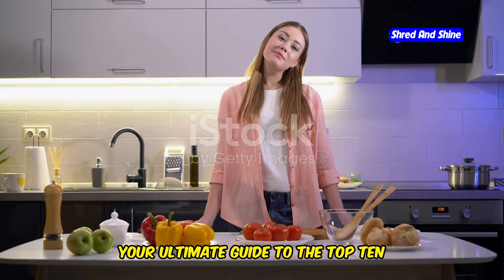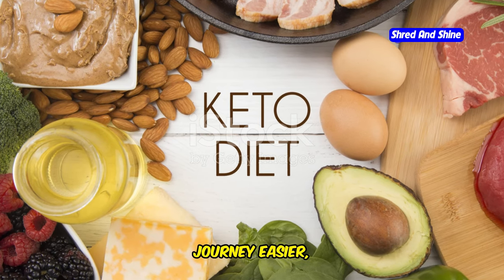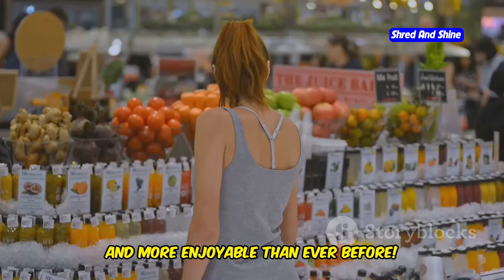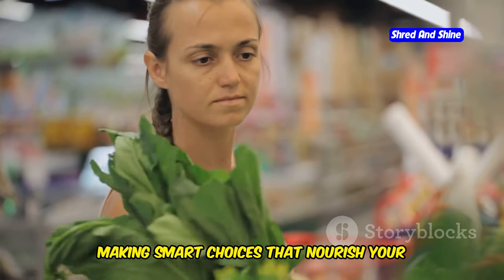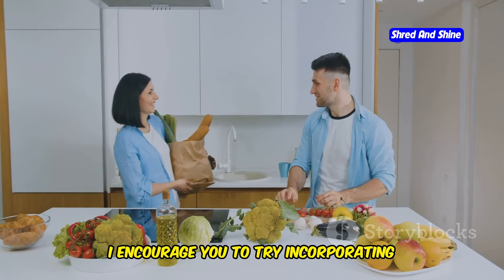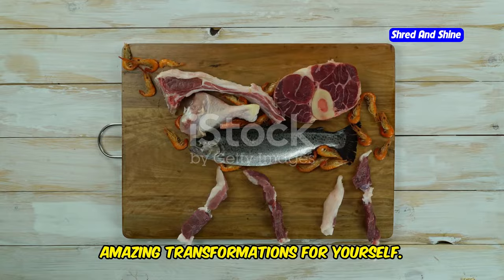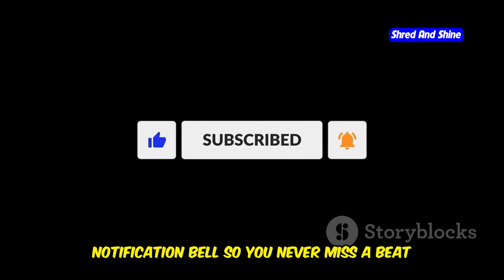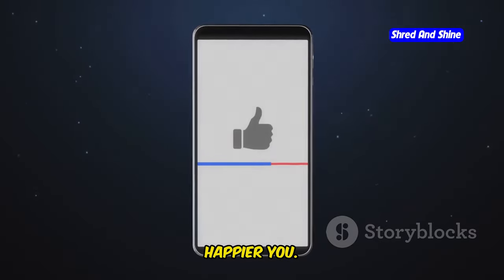So there you have it — your ultimate guide to the top 10 keto-friendly foods that will make your journey easier, tastier, and more enjoyable than ever before. Remember, keto is not about deprivation — it's about making smart choices that nourish your body and fuel your lifestyle. I encourage you to try incorporating these foods into your diet and see the amazing transformations for yourself. And as always, make sure to subscribe and hit that notification bell so you never miss a beat on your journey to a healthier, happier you.